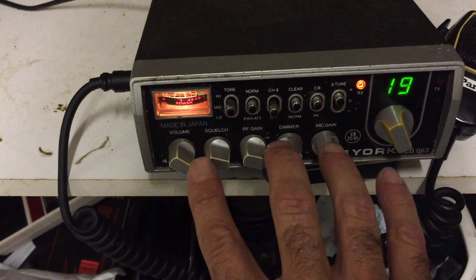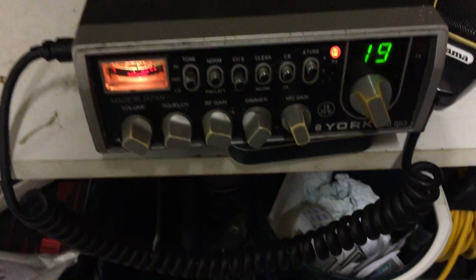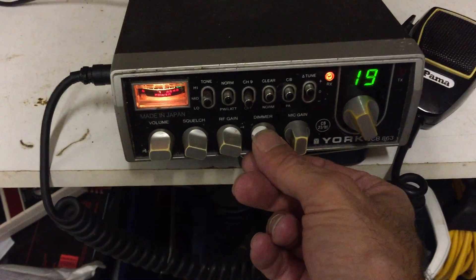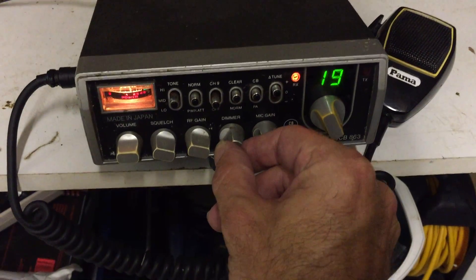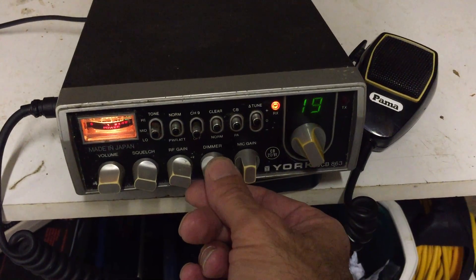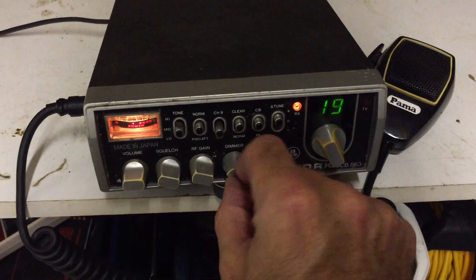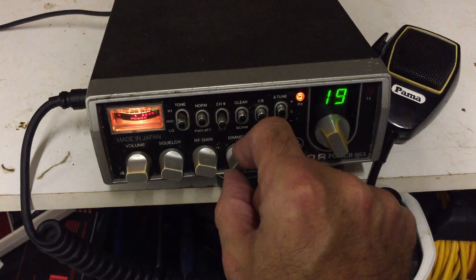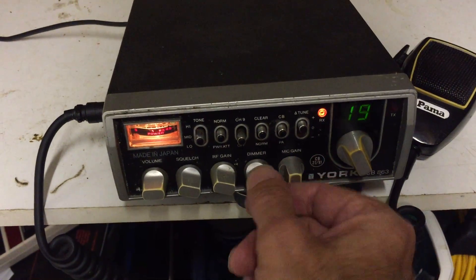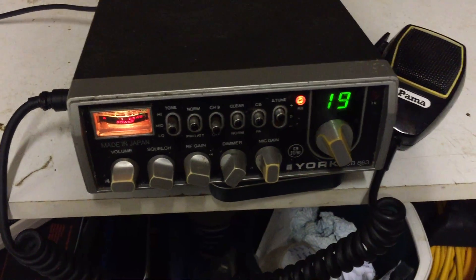So yeah, a bunch of knobs across the front — one of those fully featured rigs if you like. You've got your volume and squelch, then your RF gain, and on the far side is your mic gain. This one's got a dimmer on it as well. Fully to the left is full brightness and then you can turn it down — it gradually gets dimmer. The channel indicator gets brighter and dimmer as you adjust the dial, which is useful for night driving and might save a little bit of battery.